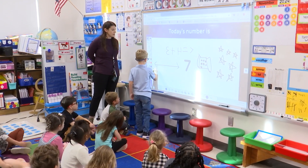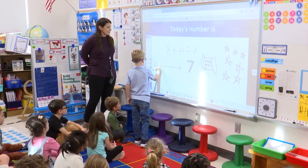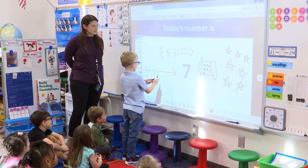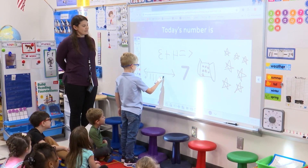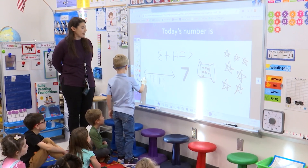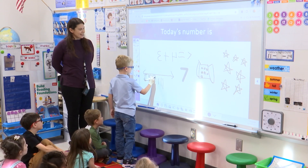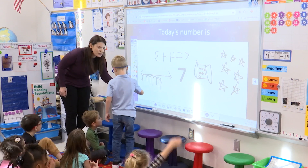Awesome — you remembered our number line starts at zero. Good job. Two, three, four, five, six, seven. Awesome. Can you give zero a line there so you remember that's where we start our counting. Can you jump seven times? One, two, three, four, five, six, seven. Awesome. Thank you so much for sharing your math thinking.